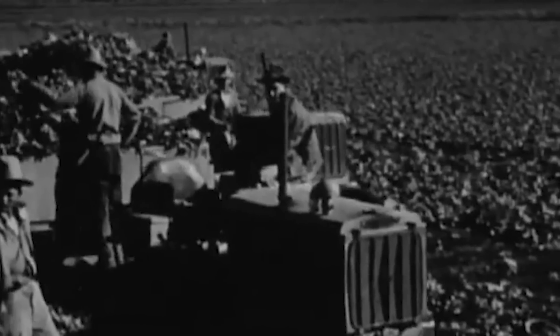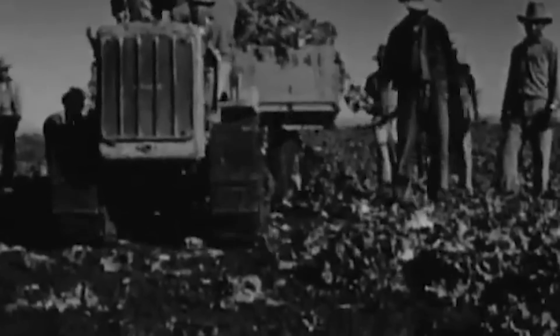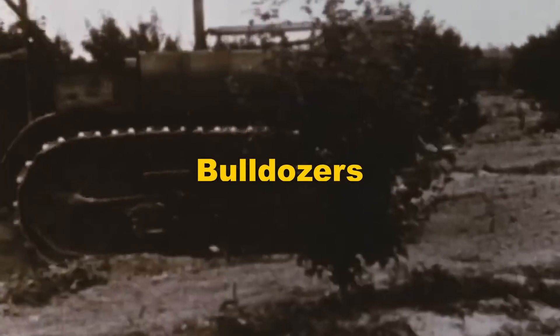Caterpillar dealers took orders for their tractors to be built with Le Tourneau's implements, and when the tractor was finished at the Caterpillar factory in East Peoria, Illinois, it was moved by railcar a short distance to Le Tourneau's factory in Peoria, to have the implements, such as bulldozers, installed.